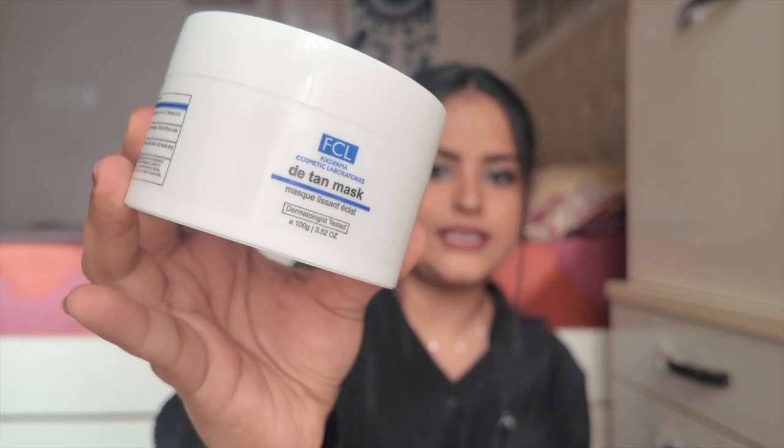Next is the FCL De-Tan Mask — I cannot speak highly enough about this product. I've used many masks and this is one of the best because it shows results from the first use itself. You'll see a visible difference in tanning, your skin will glow, and the tan layer is noticeably removed. It's like a 15-minute glow-up in a tub.